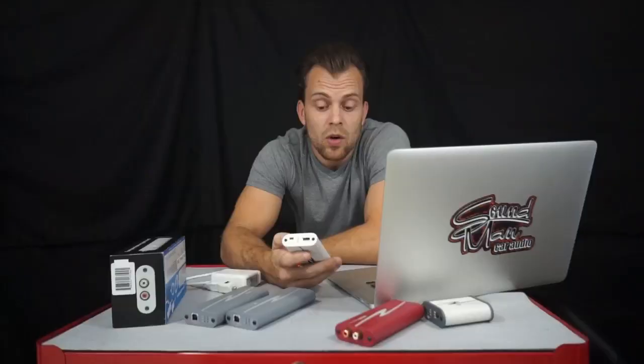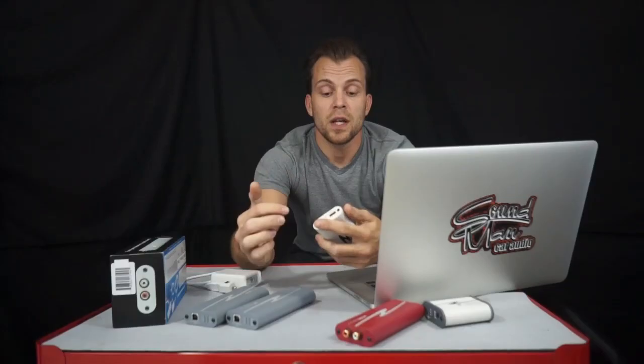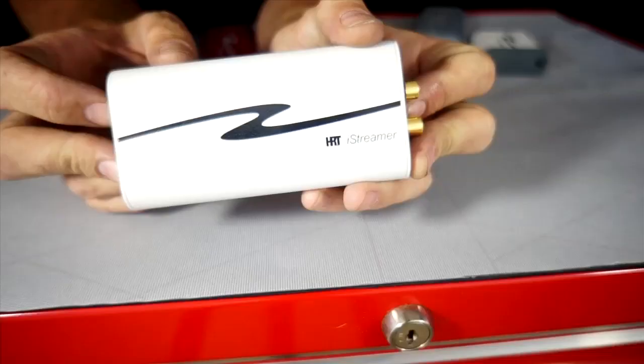We do a lot of high-end car stereos, so when we do an iPad with a high-end car stereo, you've got to have something like this. What this does is it pulls the digital signal from your iPad and it has a digital analog converter built in.